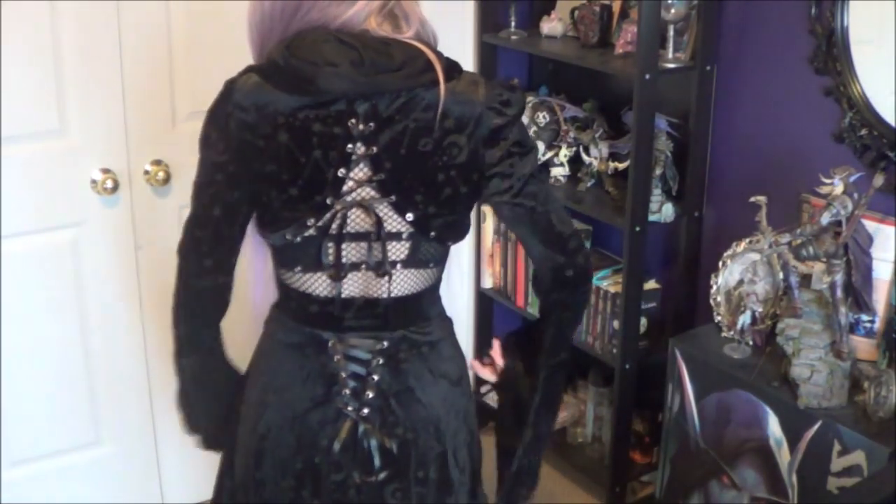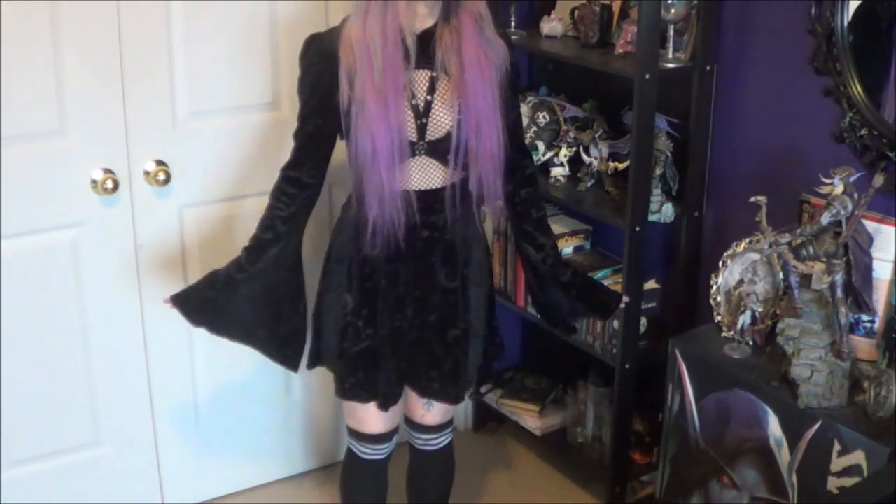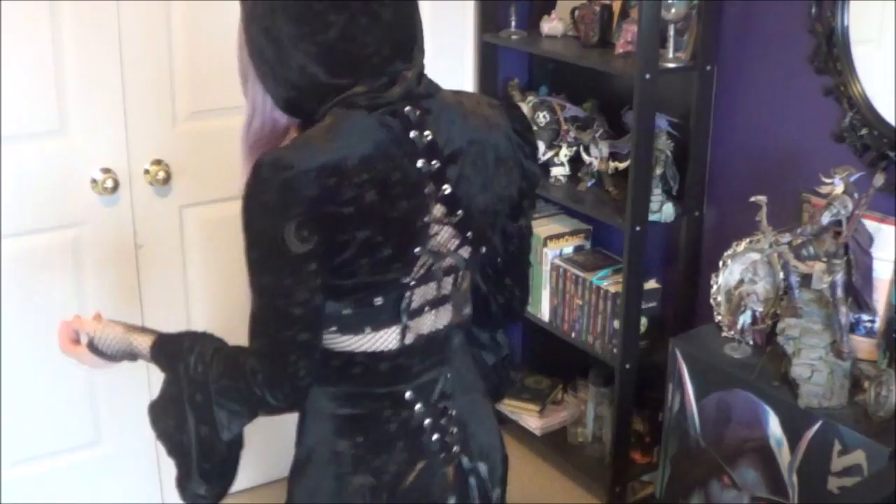Now I have the bolero top on as well, and these sleeves are just so so extra. Nothing is more satisfying than the matching corset lace-up at the back where the two separate pieces line up. I am so in love with this outfit — it's the coolest thing ever. Look at these sleeves! This has got to be my favorite outfit ever. I'll show you guys with the hood on too — hoods are always interesting to situate. My cat keeps going in the bag, sorry!